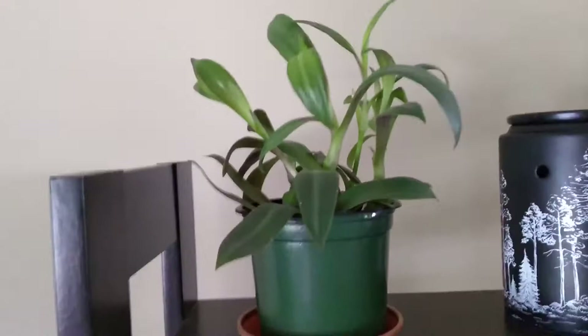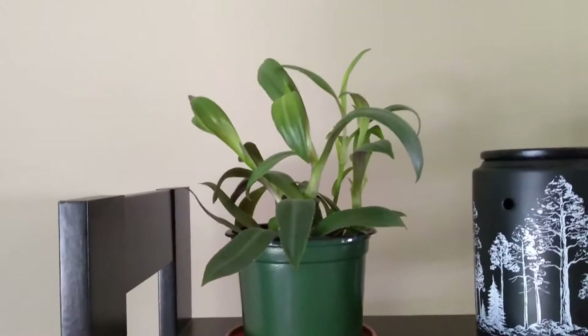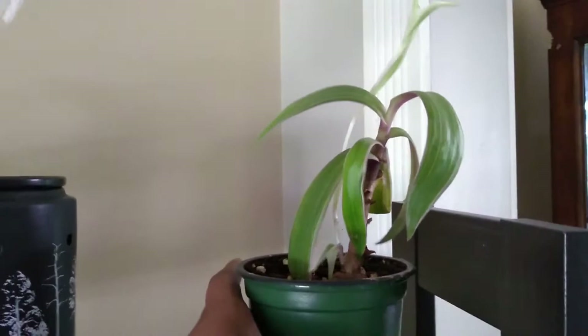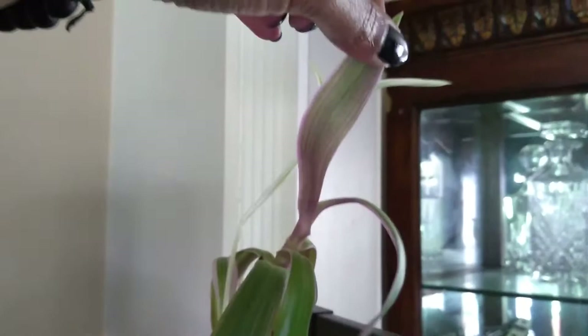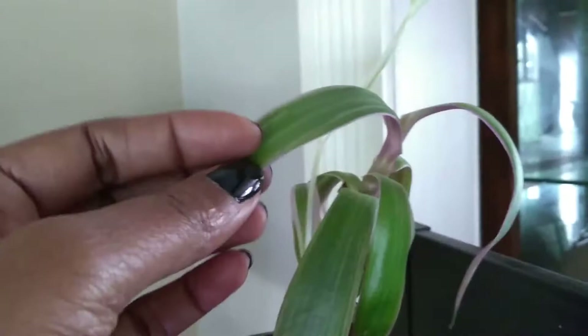This is just a propagation of my Moses in a Cradle. Over here, rescued from the dollar store, is my Moses in a Boat. You can tell which direction the light comes from in this room — if I leave the back door open, it's reaching for the light. I'll more than likely just cut that down to promote more growth. Underneath it's purple, and I think if it had more light you would see the variegation better — you can see it on that leaf there.